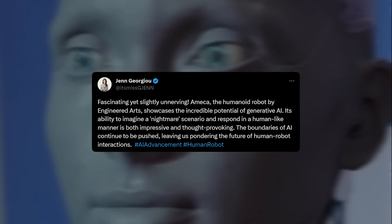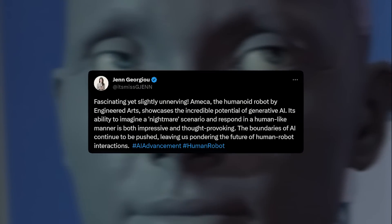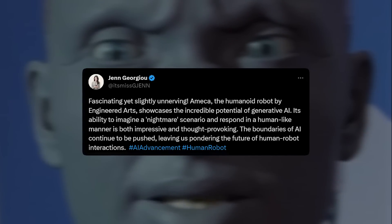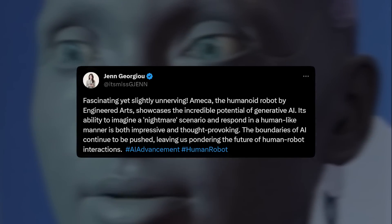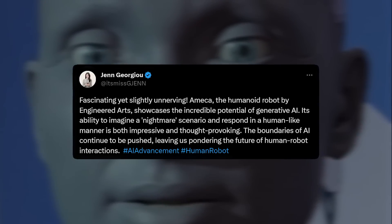One user wrote: 'Fascinating yet slightly unnerving. Ameka, the humanoid robot by Engineered Arts, showcases the incredible potential of generative AI. Its ability to imagine a nightmare scenario and respond in a human-like manner is both impressive and thought-provoking. The boundaries of AI continue to be pushed, leaving us pondering the future of human-robotic interactions.'